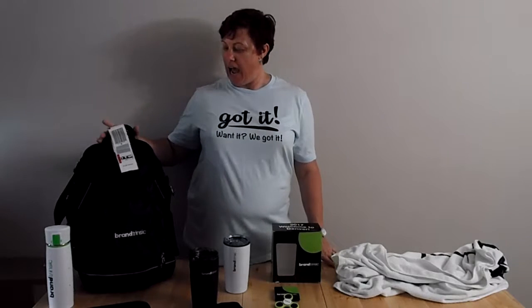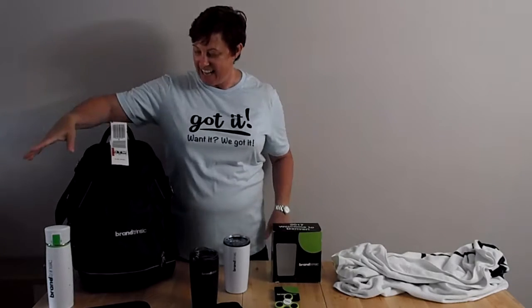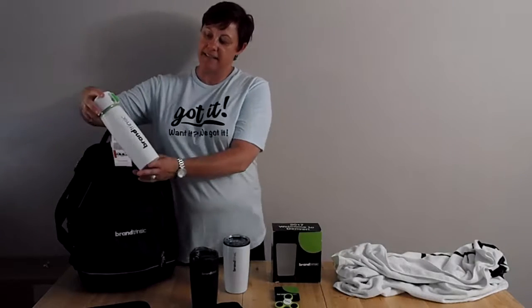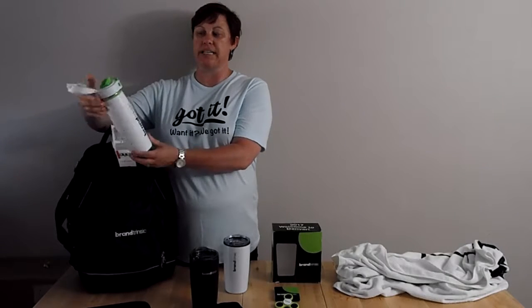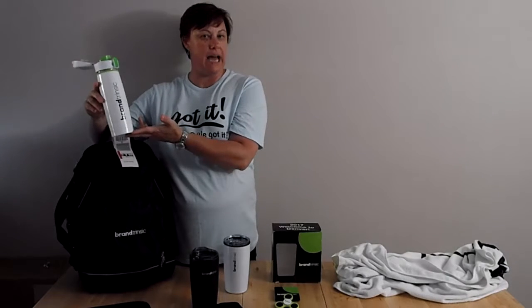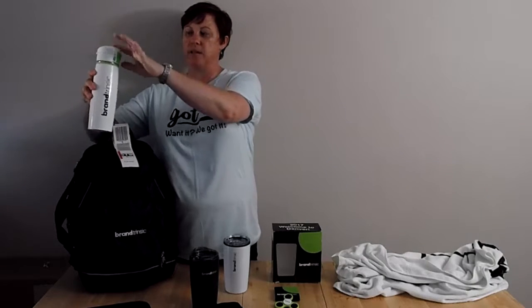Let's start over here. The first thing that we got was this wonderful Brandtrinzik backpack. As you can see by my airline ticket, I used it to get all my swag back here to Michigan. And with that backpack, there is also this Brandtrinzik water bottle. This is awesome because it's a different color — not the black color scheme. It's white, and it has the white and black on it, as well as the Brandtrinzik branding.